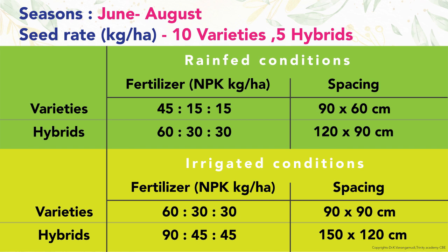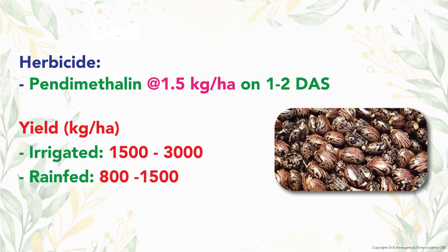For irrigated conditions, fertilizer is 60, 30, and 30 kg NPK for variety and 90, 45, and 45 kg NPK for hybrid. Respective spacing is 90 by 90 cm and 150 by 120 cm. Pendimethalin is sprayed as pre-emergence herbicide. Yield of irrigated crop is 1500 to 3000 kg and for rain-fed crop it is 800 to 1500 kg per hectare.